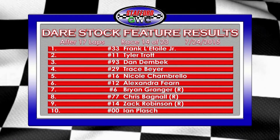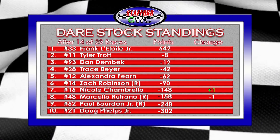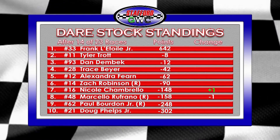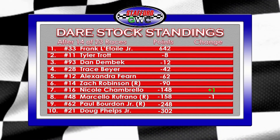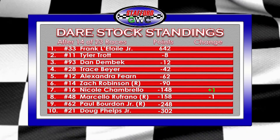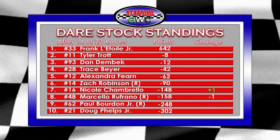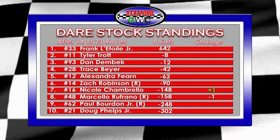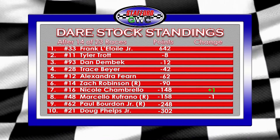Here are the updated point standings after 14 of 23 races. No changes until seventh and eighth position, where Nicole Shambrello took the spot over Marcello Gufrano, who did not race. Frank Latoy Jr. remains eight points in front of Tyler Trott. Trott picked up two points on Dan Dembeck, so Dembeck is 12 back. Trace Beyer remains fourth with a 20-point cushion to Alex Fern. Rookie Zach Robinson is just 90 points back — still a lot of racing to decide the championship. Paul Borden Jr. and Doug Phelps Jr. remain ninth and tenth.